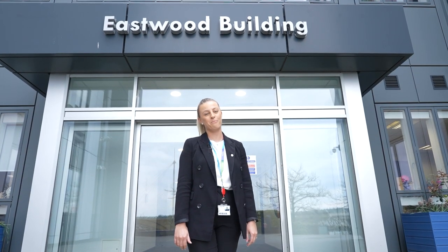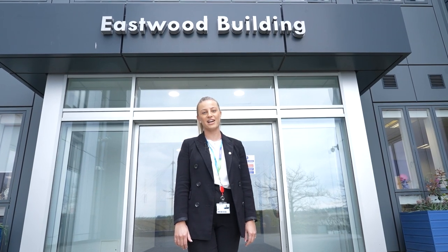We hope you've enjoyed the tour of our campus and our facilities, and we are really excited to welcome you soon.